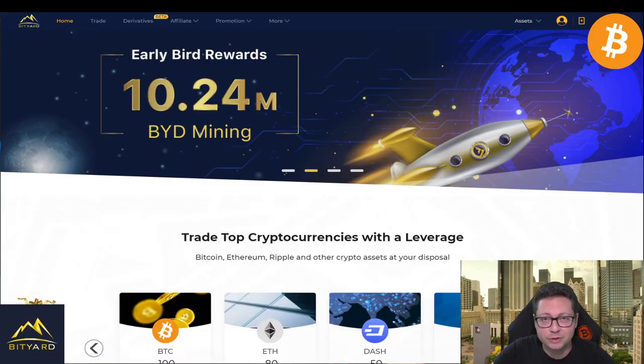Hello everyone, thanks for tuning back in. Alessandro the Crypto here — welcome to our Bitcoin price update and also to our big $10 worth of Bitcoin giveaway, which we are doing weekly. This video and giveaway are sponsored by BTR, so shout out to all the people over there at BTR for making this possible.